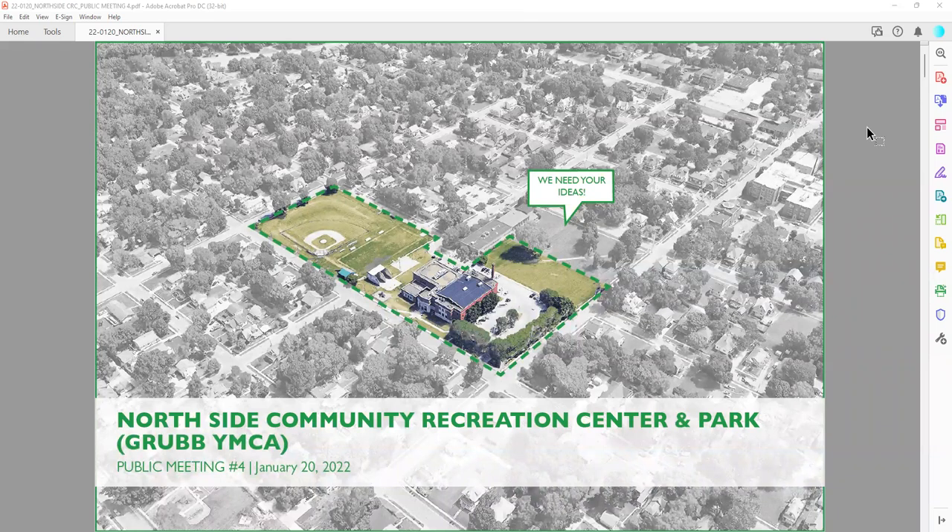Hello, everyone, and welcome to the presentation for the Northside Community Recreation Center and Park, also known as the GRUB YMCA. This is a presentation from public meeting number four that happened on January 20th. My name is Kathryn Darnstadt. I am the founder of Layton Design, an architecture and urban design firm based in Chicago, working with the fantastic design team of MA Architecture, Landscape, and many others on this particular project.